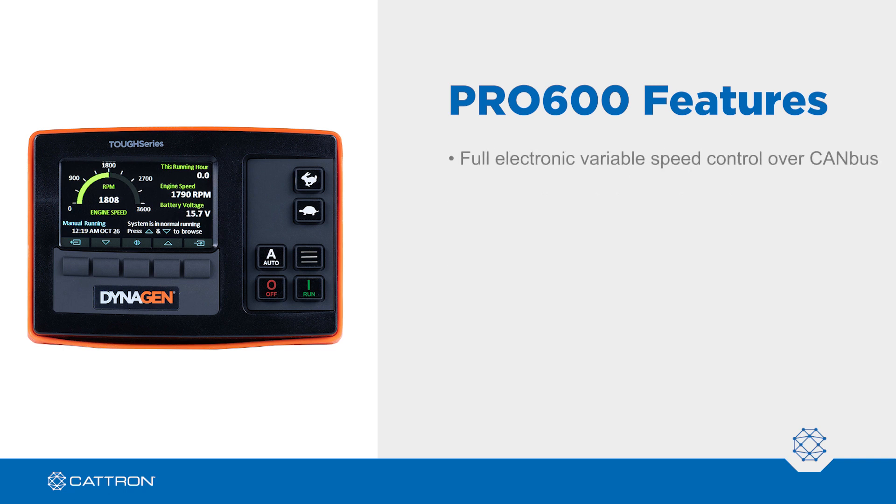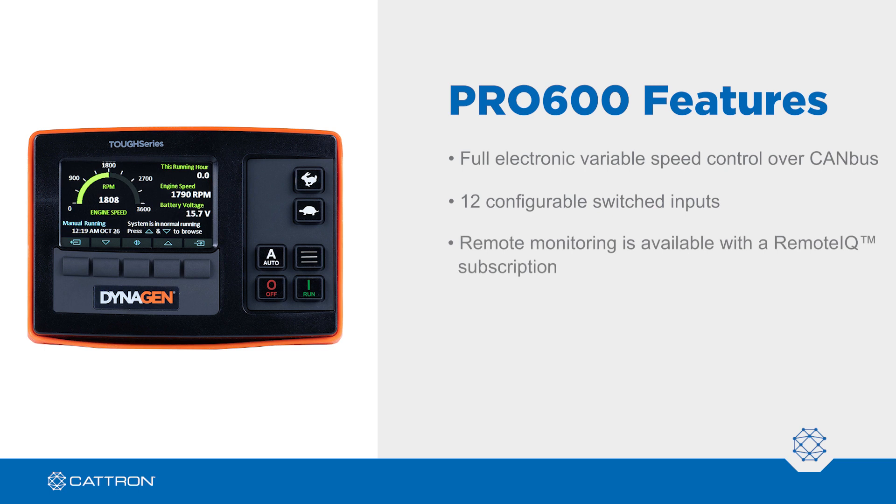It offers full electronic variable speed control over CAN bus, has 12 configurable switched inputs, and remote monitoring is available with a remote IQ subscription.